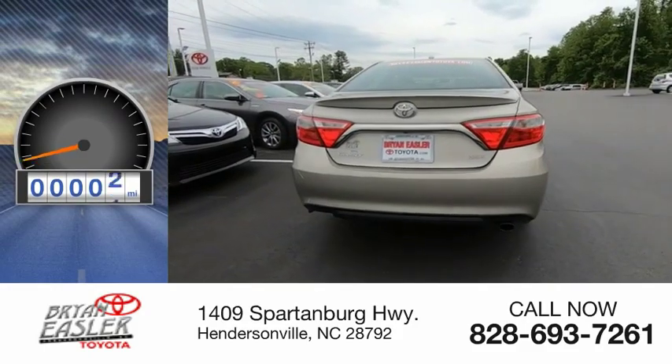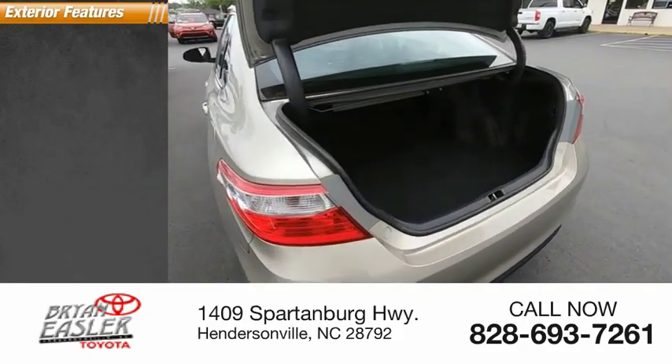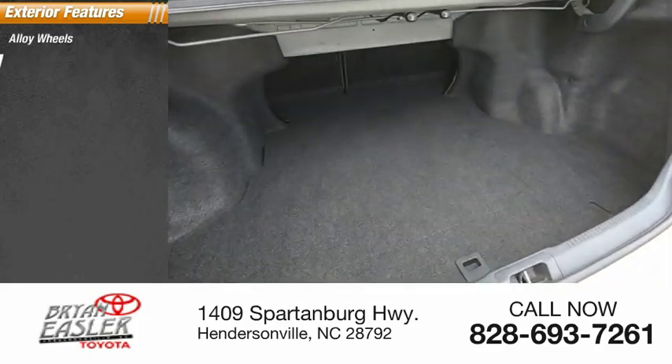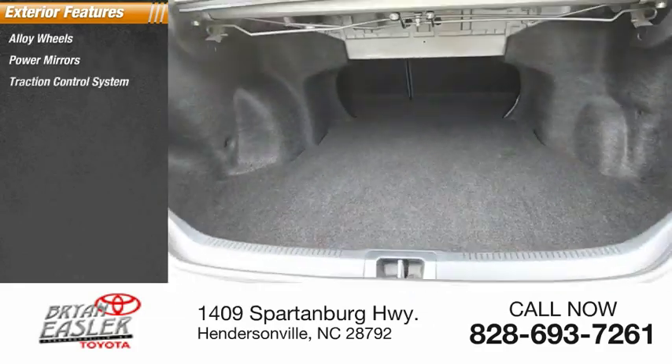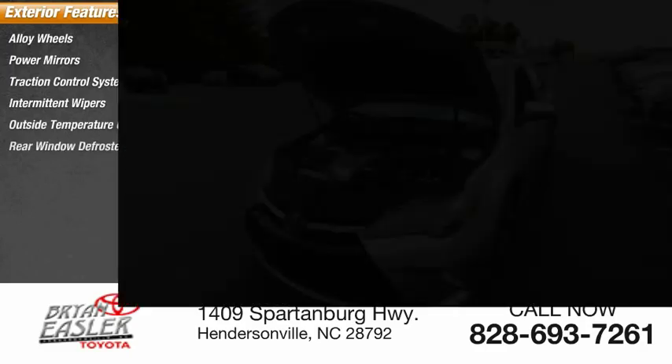This vehicle has less than 45,000 miles. Here are some of this vehicle's great options: alloy wheels, power mirrors, traction control system, intermittent wipers, outside temperature gauge, rear window defroster.